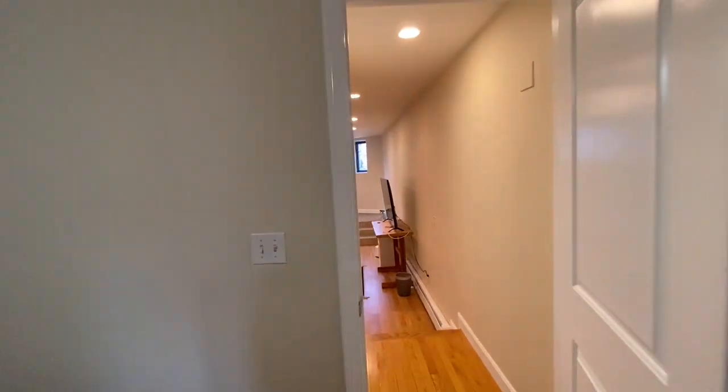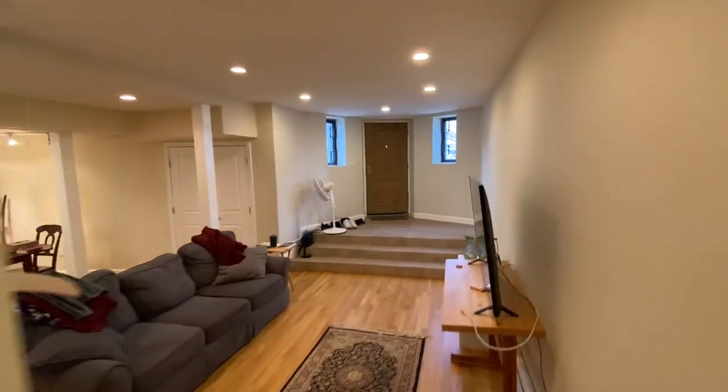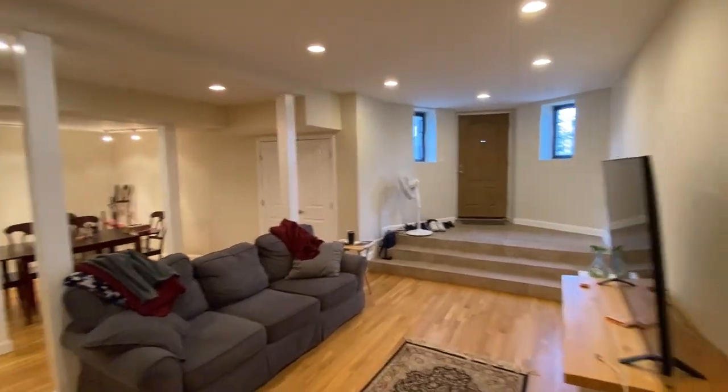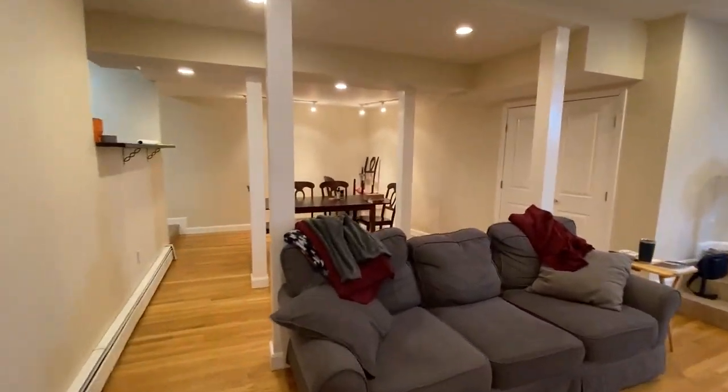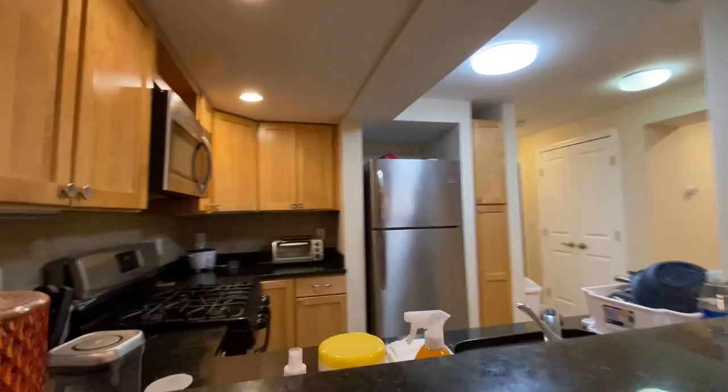It's got three bedrooms, two full bathrooms. This room is separate. Here's the entrance — living room, dining room, and the kitchen is right there.